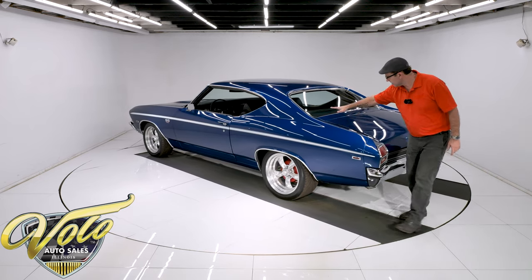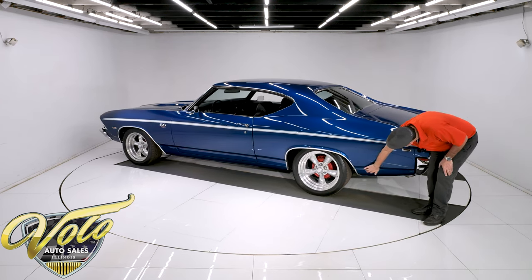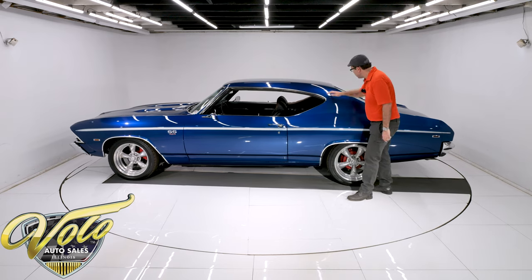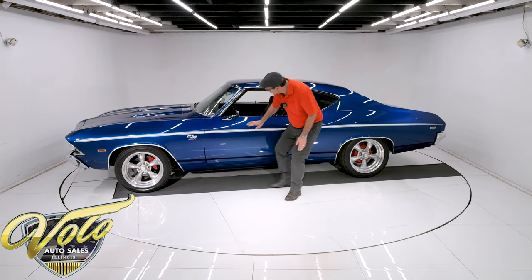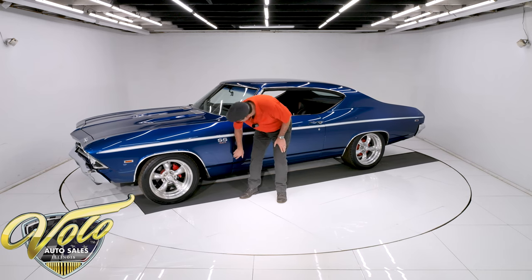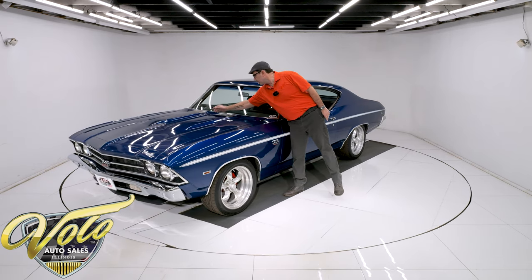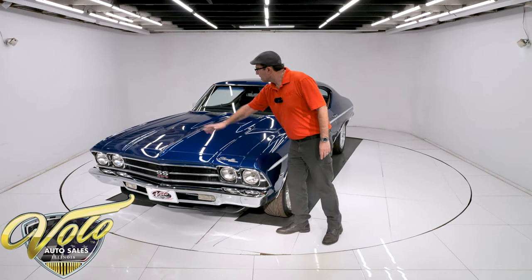The trunk lid is fantastic — absolutely straight. This is all nice and clean, no bubbles down here. That door fits real nice and square. There are no issues on this side. This is all looking good and fitting good. Some little rock chips down here, but looking at the body now — it's the SS hood. A little imperfection right there coming through, maybe a little body work showing there. All nice and square.